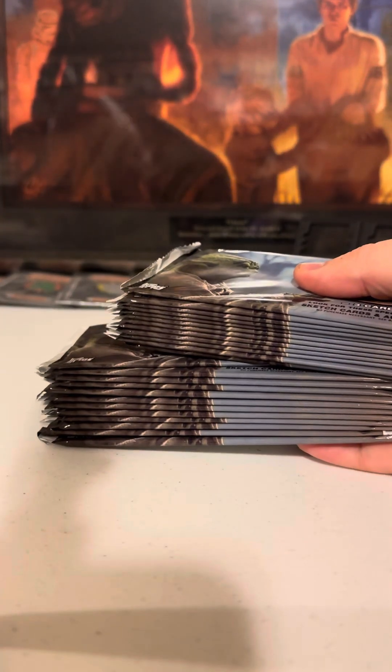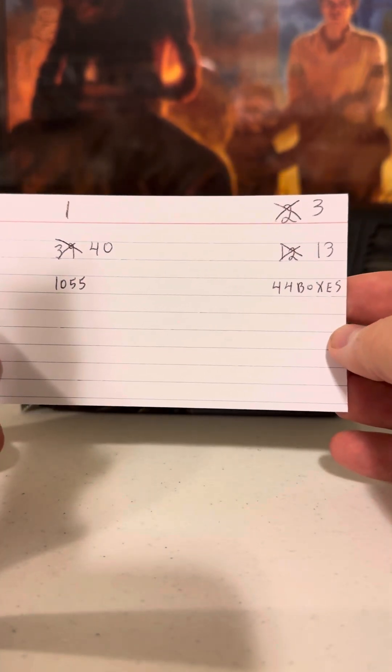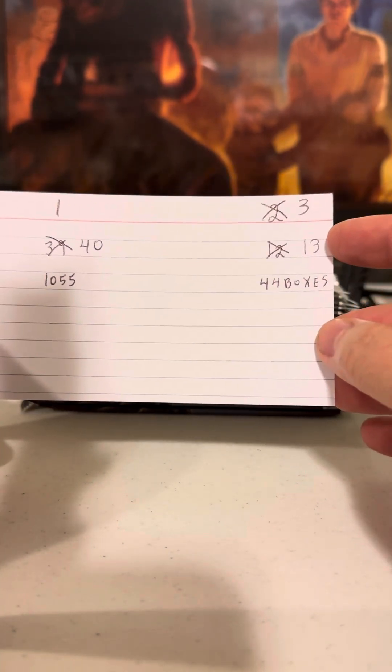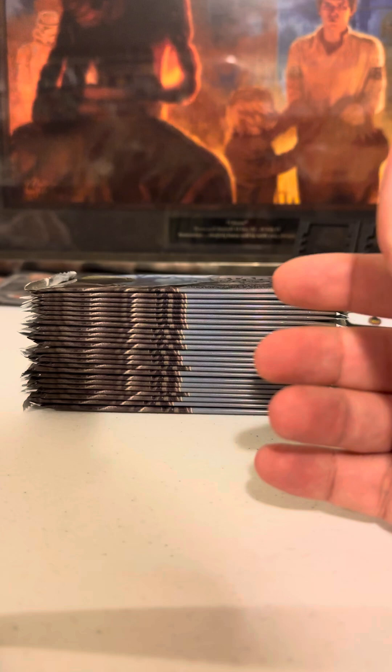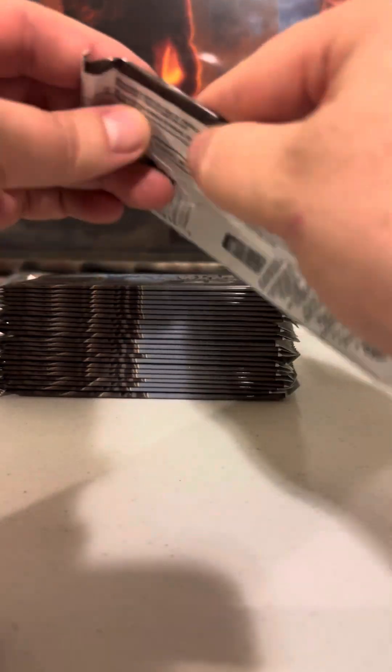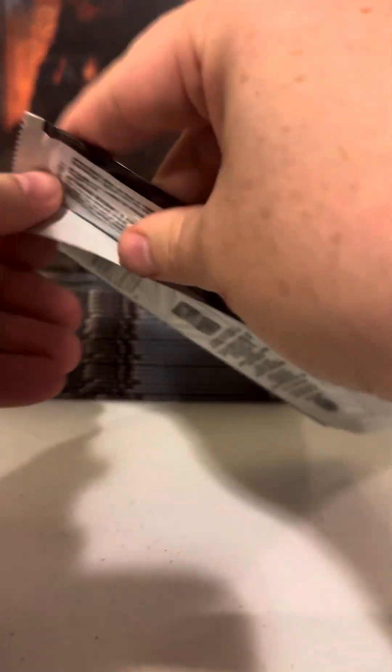Okay guys, look what I've got — box three of my first case: 2010 The Empire Strikes Back 3D Wide Vision. This is case number one, box number three. Overall, this is the 40th box of this product I've opened in my life. For the year 2024 this is the 13th box, and if the math is correct I should hit an autograph at about box number 44.